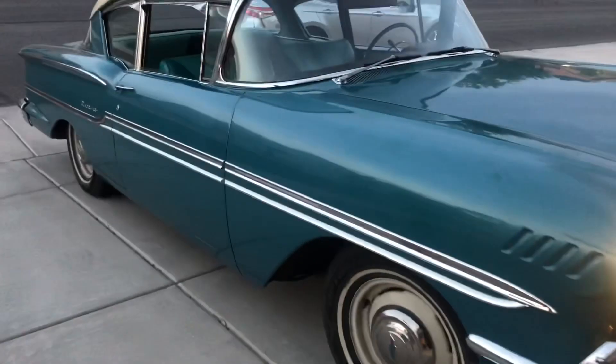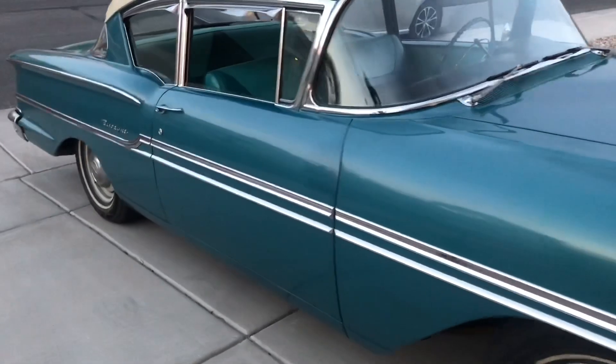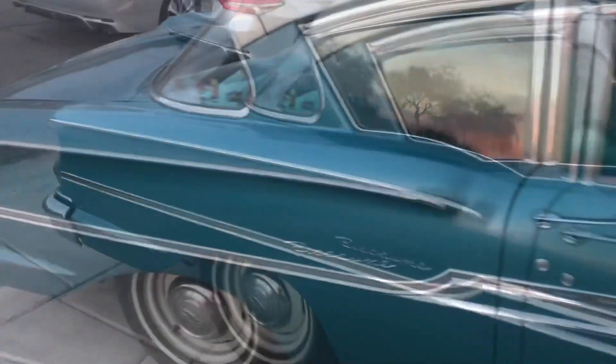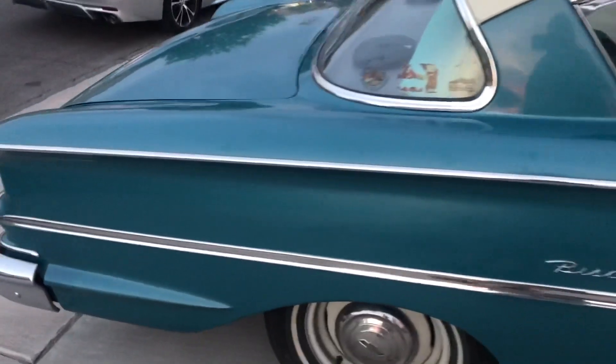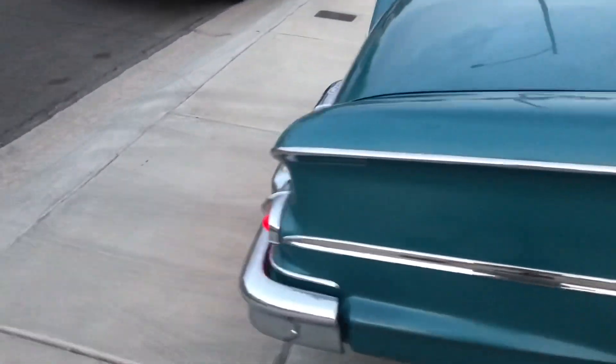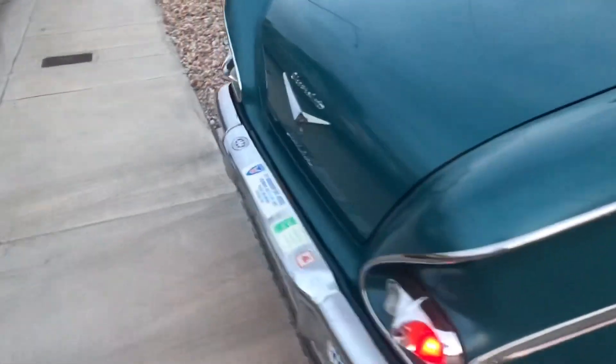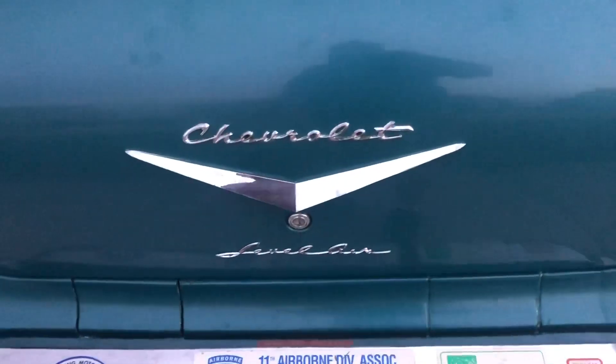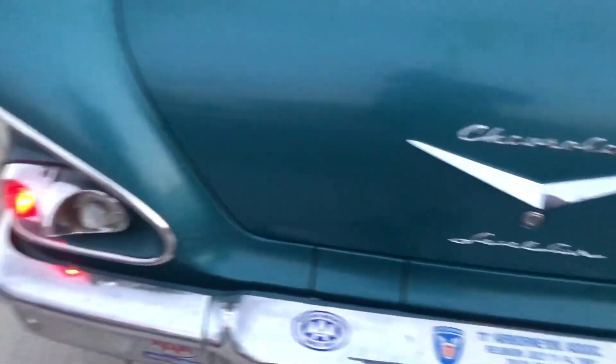Today I'm going to be doing a walk-around on a 1958 Chevrolet Biscayne two-door sedan that I just purchased off the original owner. There are a few things about this car that make it extremely unique. The first one, as you can see on the emblem back here, is that it is an original Level Air car with the suspension still in it.